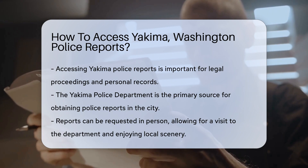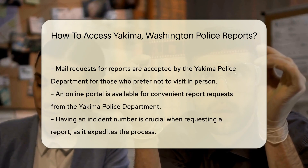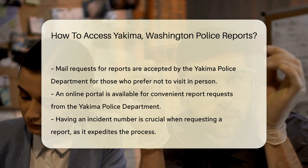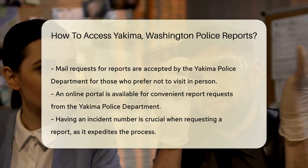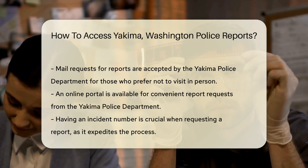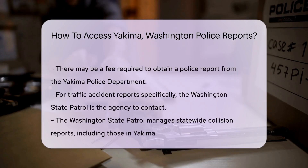Let's start with the Yakima Police Department. They're the go-to folks for police reports in the city. You can request a report in person by visiting the department — it's a chance to stretch your legs and maybe even enjoy some Yakima sunshine. Prefer the comfort of your home? No problem. The Yakima Police Department also accepts mail requests. Just pen a request and send it over, and be sure to include all the necessary details to help them find your report.